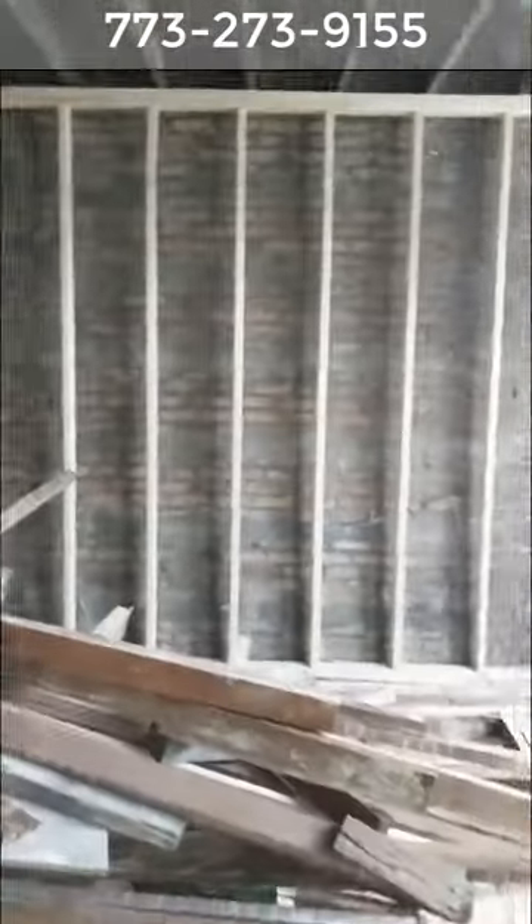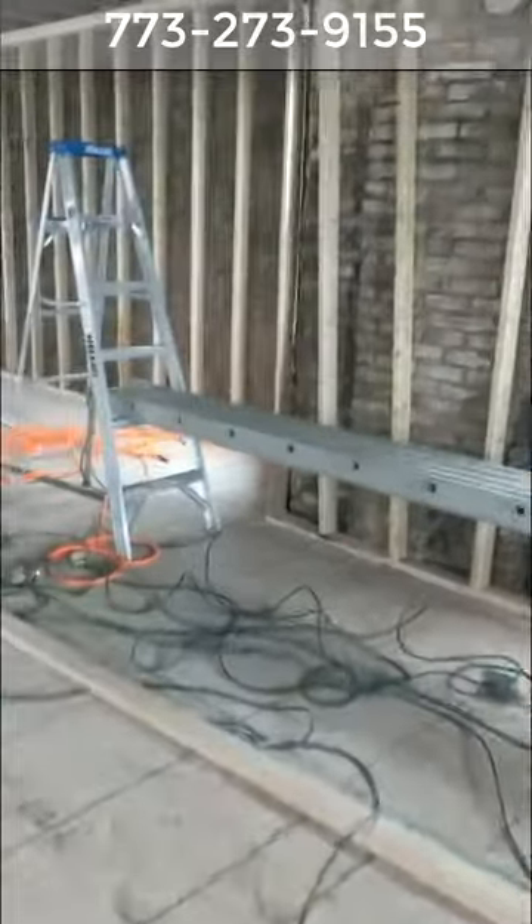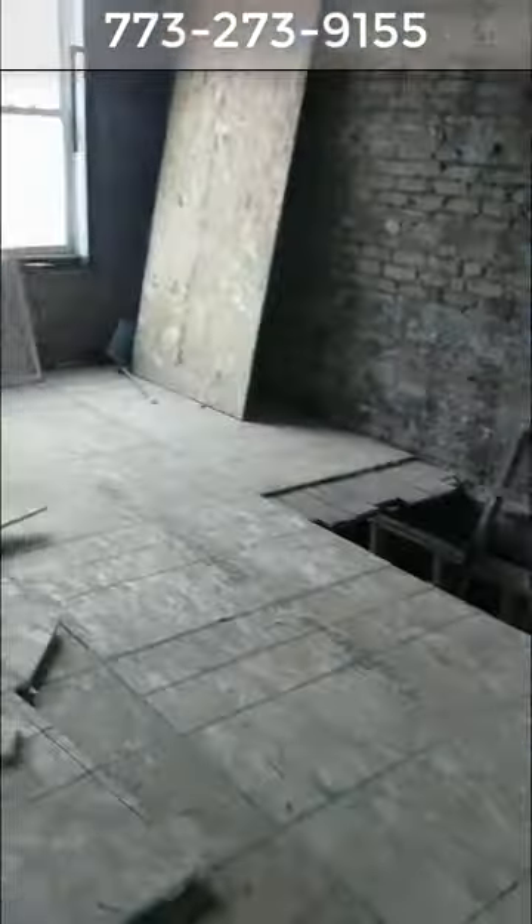Here on the second floor, we've got the framing started again. We've got the subfloor in and some of the framing has been started. Up here is going to be the master bedroom, right up here, with the master bath right where these windows are.